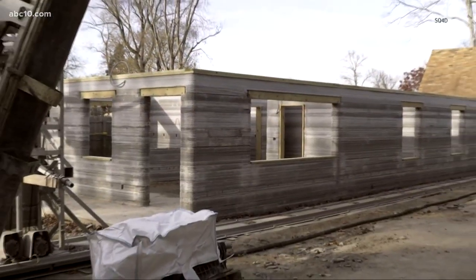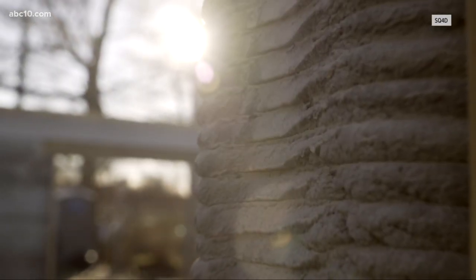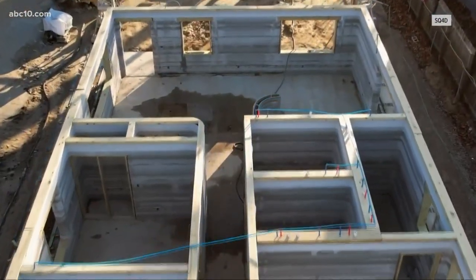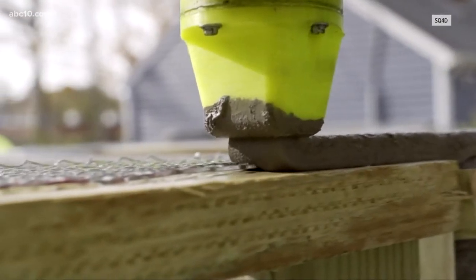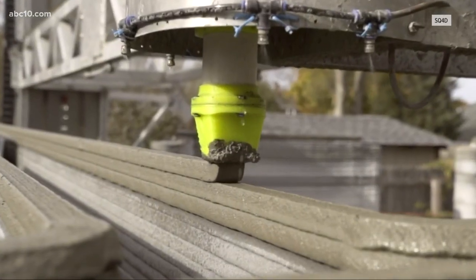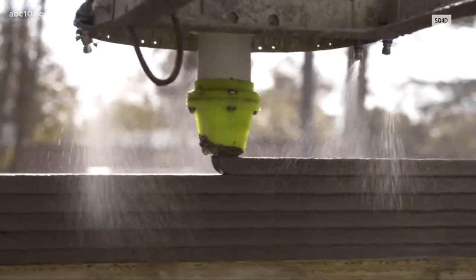Unlike pouring where you have to construct the formwork and then let the concrete cure, we are just stacking layers as we go with no manual forming required. All of our houses are made out of concrete — cement, water, and sand. Those are the only materials we're actually using to do the printing of the house.